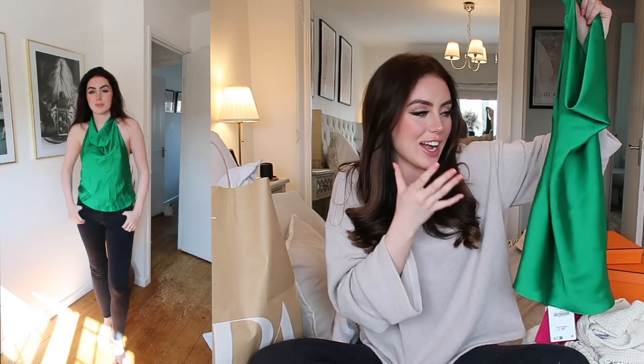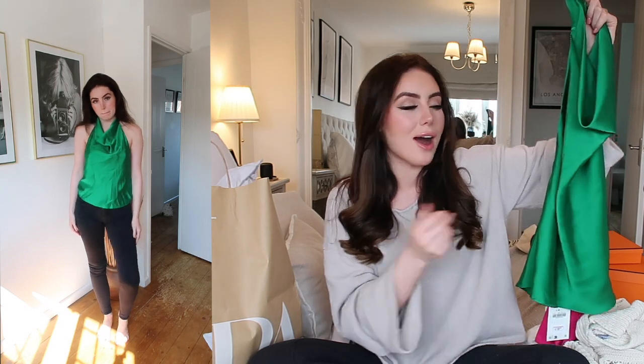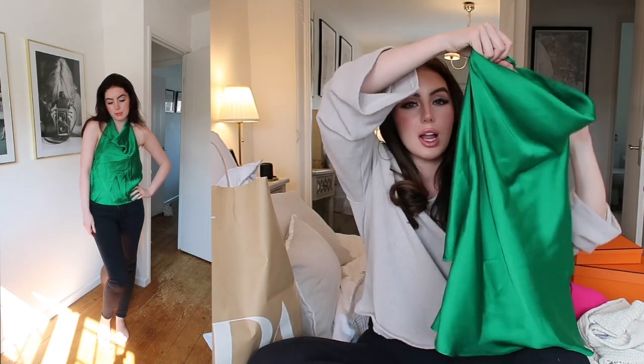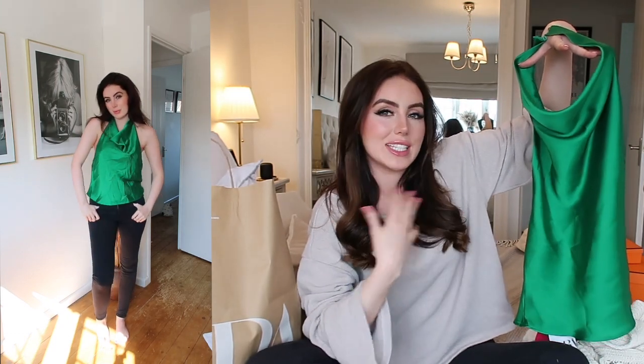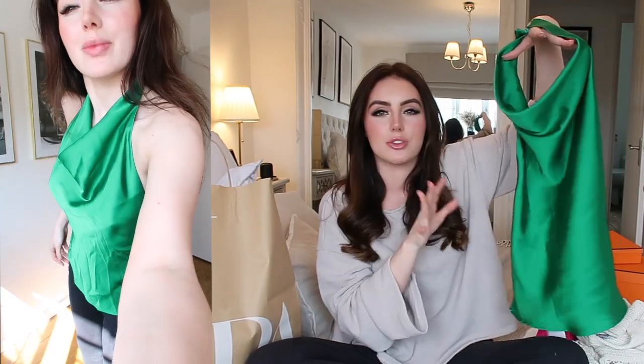I don't know how flattering it's going to be on me because I've got a very round face. I've always had this insecurity about my round face and my chubby cheeks. Since I've been getting masseter Botox, my cheeks have definitely gone down, but I still notice it. I still feel like my face is really round and it makes me so self-conscious to wear high neck tops. But I just love this and I really want to try it on to see if it works, because I just think the colour is so beautiful. I really hope this works.